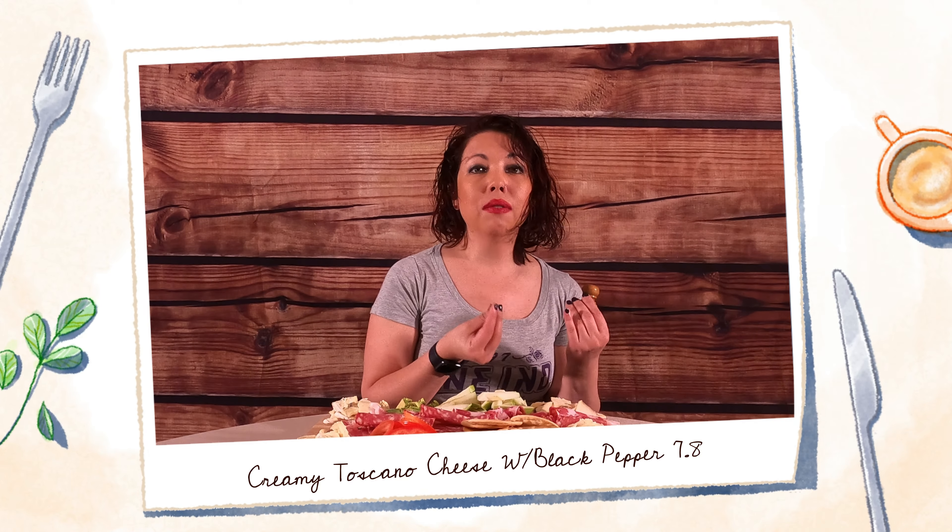I'm going to give this a 7.8. I love cheese and I love a fine cheese. This is really good — so 7.8.